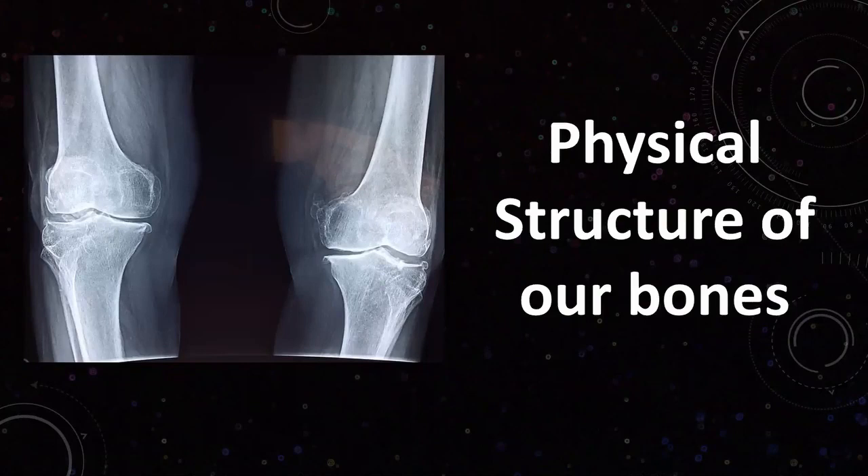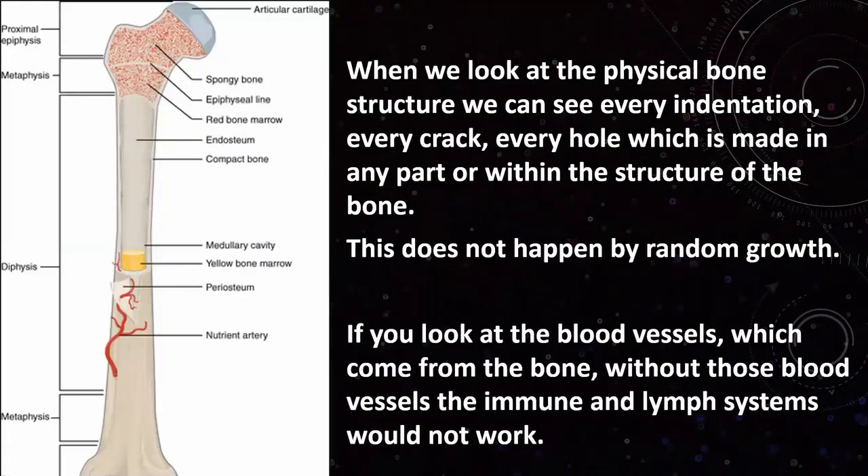First of all, let's have a look at the basic anatomy of the bones. When we've seen pictures of bones cut in half, we see all the tiny little holes, indentations, and the spongy parts of the bone, along with the outer hard part of the bone structure. We have to ask ourselves whether the growth and the positions of these holes are random, or whether there is an order to this.